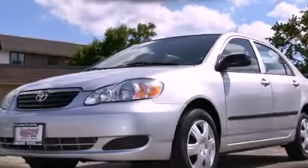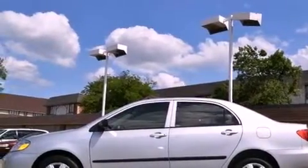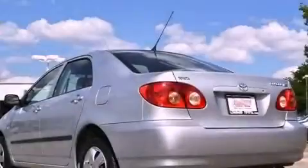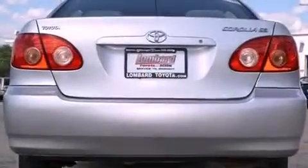This is a 2005 Toyota Corolla. It has a 1.8 liter four-cylinder engine and a four-speed automatic transmission. Its top features and packages include the convenience package and many other features.